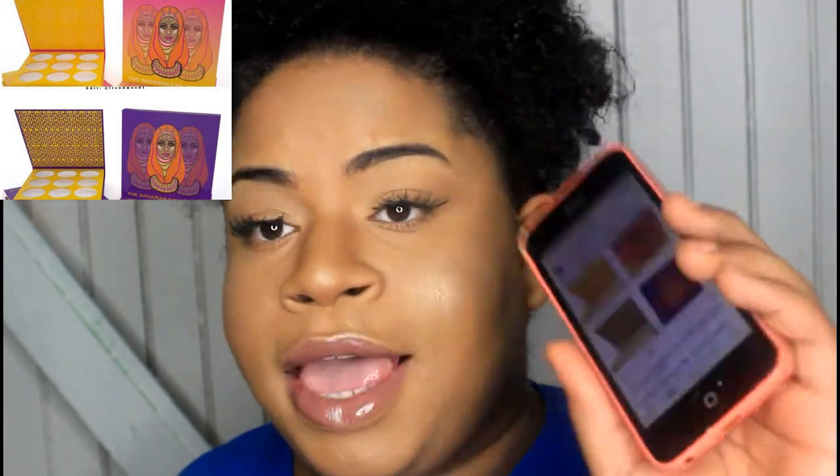Another thing I'm not gonna buy is the Sahara 2 palette by Juvia's Place. The palette hasn't even come out with the colors yet, but I'm not going to buy it because I feel like Juvia's Place is somehow affiliated with Morphe, and I would not buy any of Juvia's Place's eyeshadow palettes. If they sent me something, I would try it to see how it is, but I'm pretty sure I wouldn't like it.